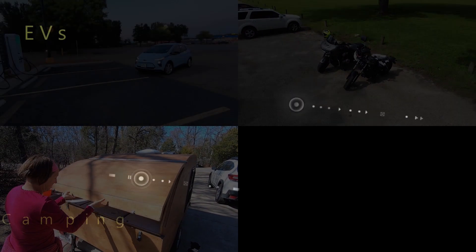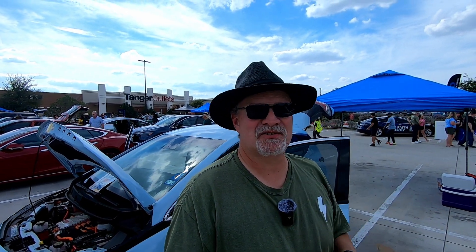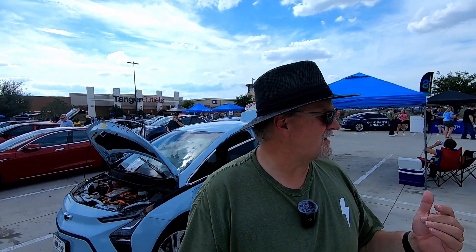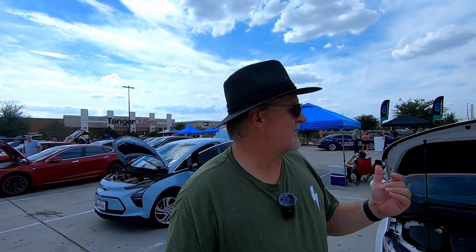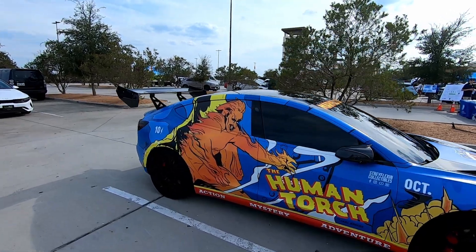We're at the National Drive Electric Week event in Fort Worth, Texas. We're in North Fort Worth outside the Tanger Outlets Mall for North Texas's National Drive Electric Week event, hosted by the North Central Texas Council of Governments. We have Elsa out here on display, promoting the channel a little bit with links to our road trip videos. We've got a lot of different EVs out here. Let's walk around and see what's going on.